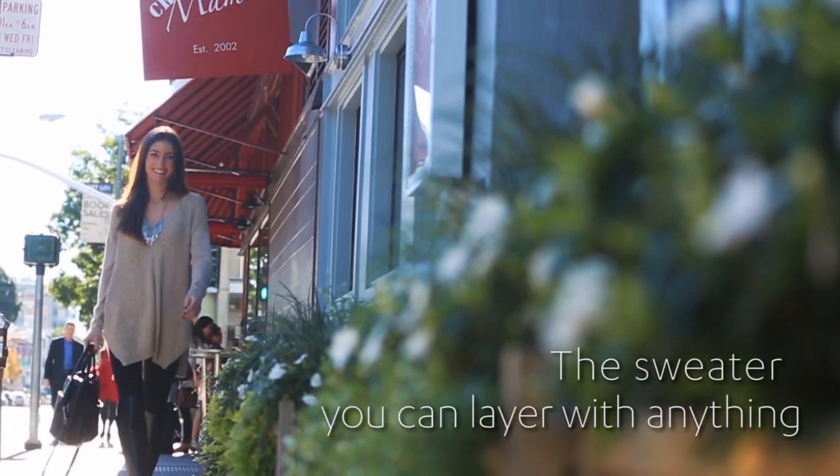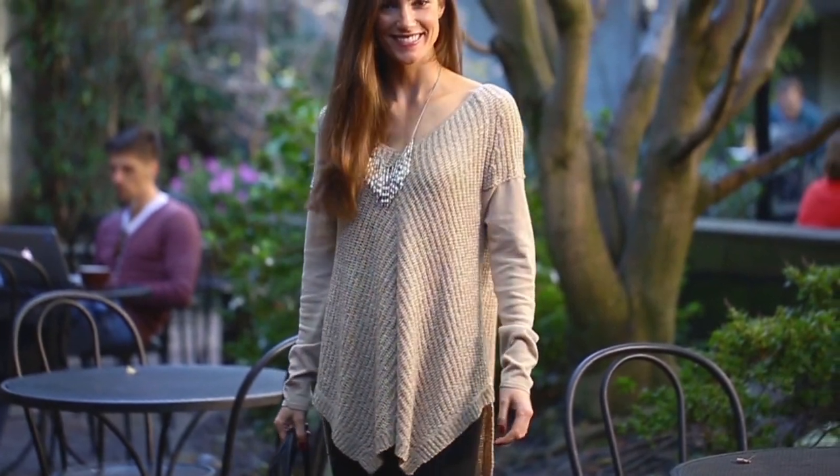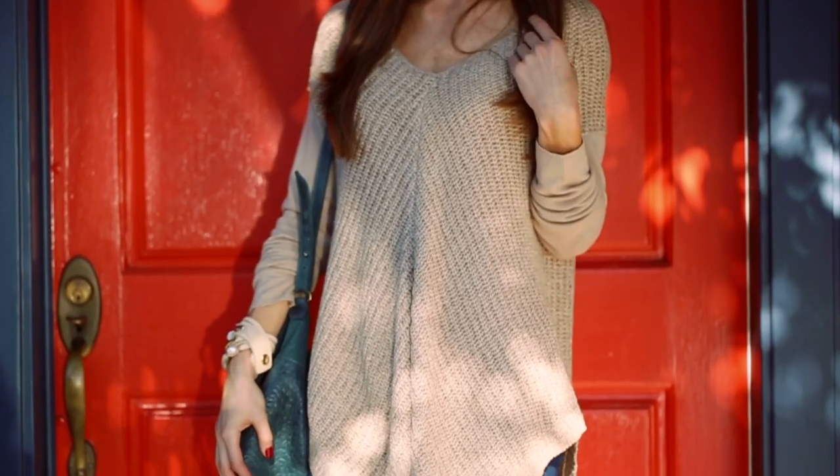The Ella Moss Aubrey sweater is one of the most comfortable pieces you'll ever wear. It's classic in design and you're guaranteed to wear it time and time again.